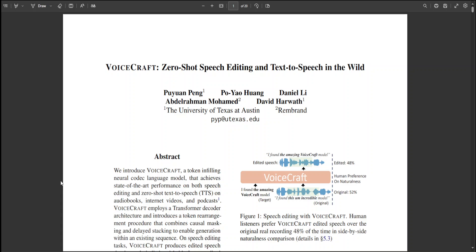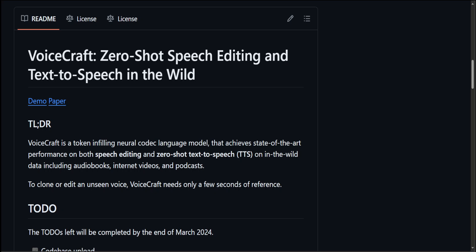I will drop the link to the GitHub repo and paper in the video description so you can read along to see what it does. Another cool thing about VoiceCraft is that it also offers zero-shot text-to-speech in the wild. Zero-shot learning refers to the ability of a model to generalize to unseen classes or tasks without explicit training data.